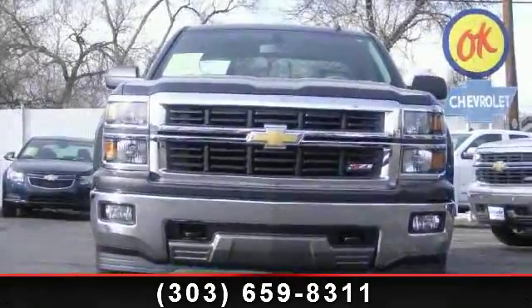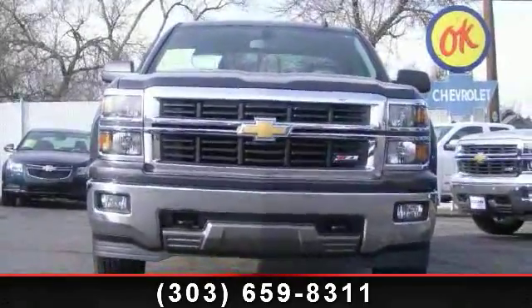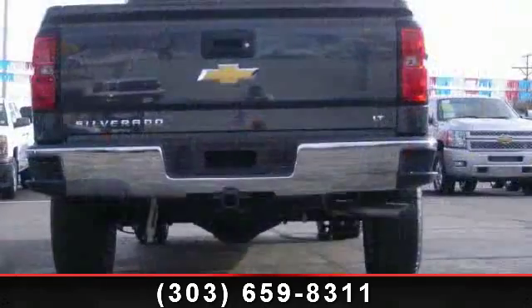Check out this 2014 Chevrolet Silverado. If you are looking for an automobile with great features, look no further.